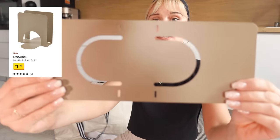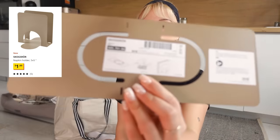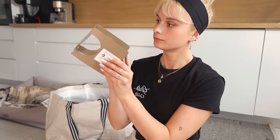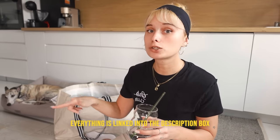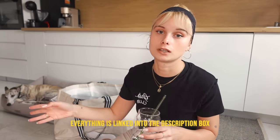Next, I got this holder for napkins. I was seeing this for the first time and it was really cheap. You can see here how it unfolds — let's do it right now. And that's it — here's the napkin holder. I'll be adding all of the prices and links to the products in the description box, so make sure to check it out if you're interested in any of these products.